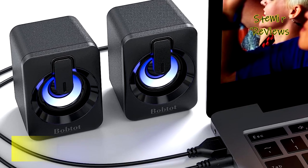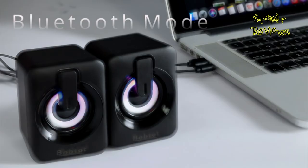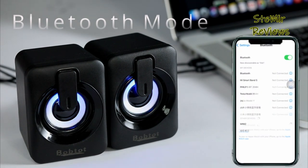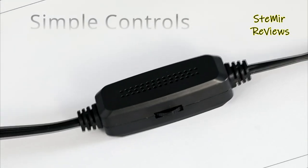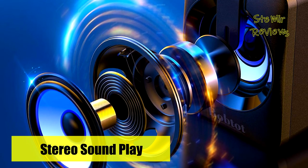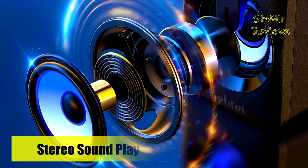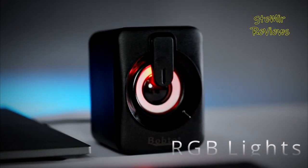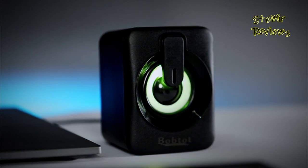With the convenience of a USB cable for power and an auxiliary-in cable for sound, the Bob Tot Mini computer speakers are compatible with any device sporting a standard 3.5mm headphone jack. Whether it's a laptop, desktop, cell phone, tablet, projector, USB charger, or power bank, these speakers seamlessly integrate with your gadgets.